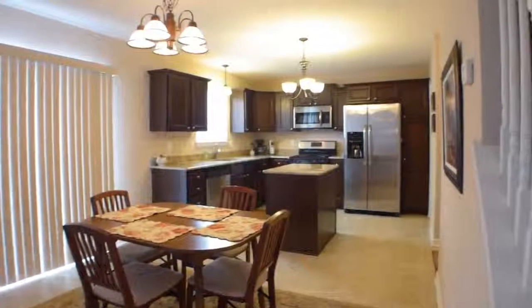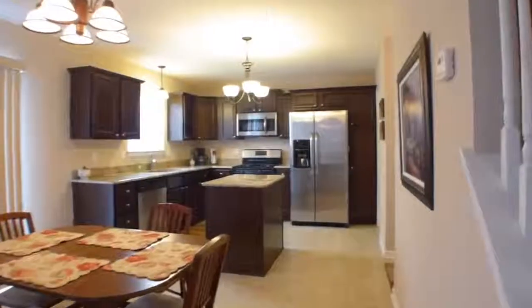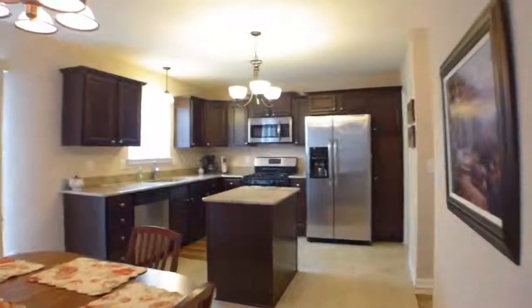The kitchen features granite countertops, stainless appliances, and a huge pantry area.